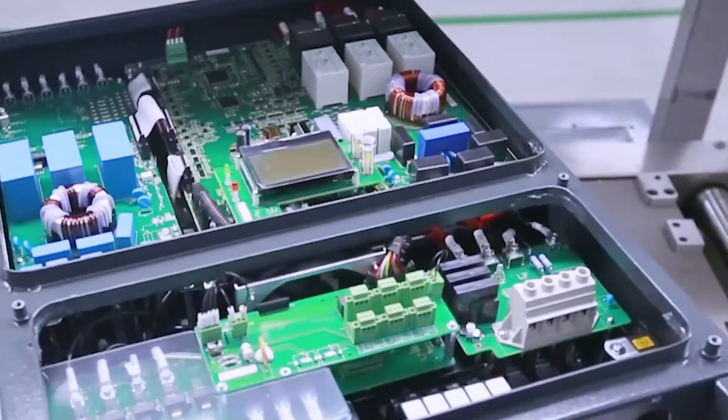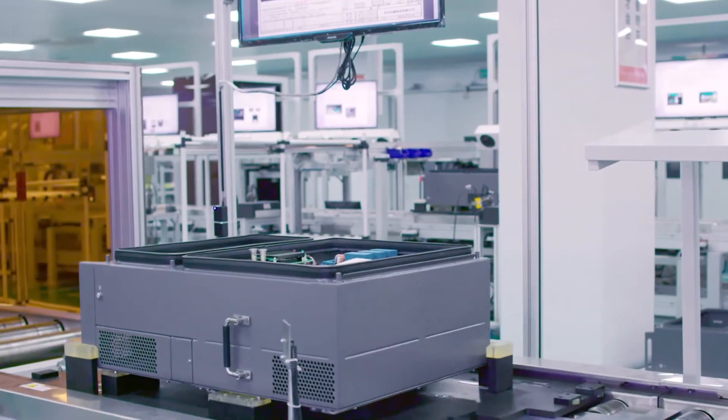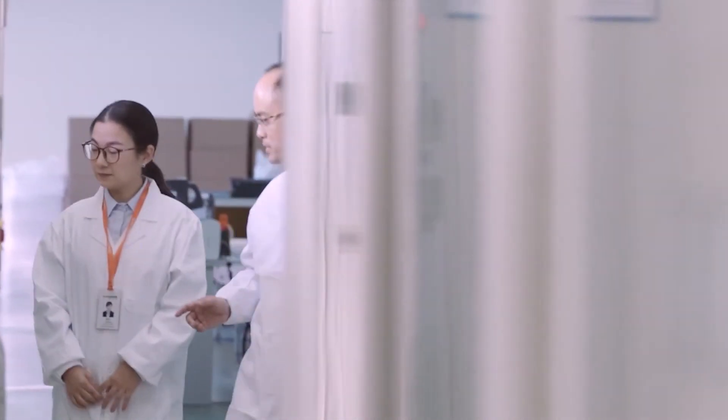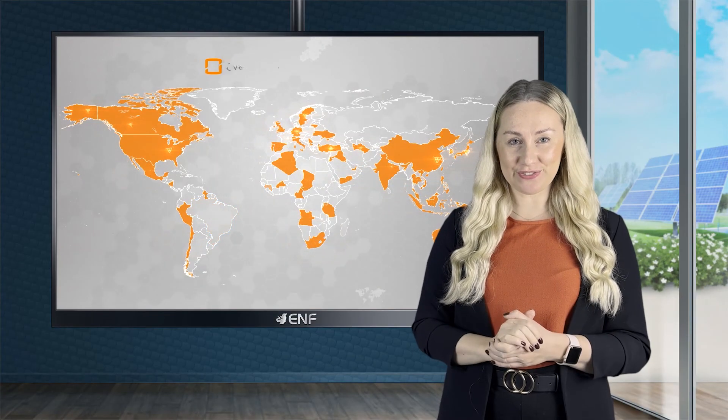SunGrow also manufactures various solar products such as energy storage systems, floating PV systems, monitoring devices, and other components for utility scale, commercial, and residential applications. Thanks to a dynamic research and development team of over 2,100 employees and an annual production capacity of 90 gigawatts, we sold over 182 gigawatts of inverters by the end of June 2021 to customers spread across 150 countries.